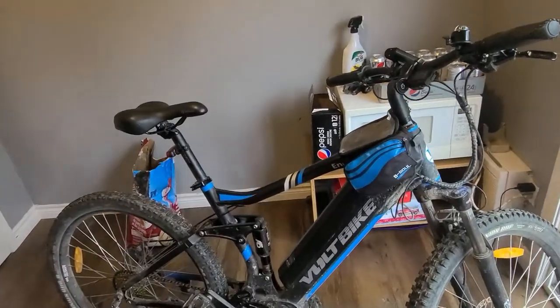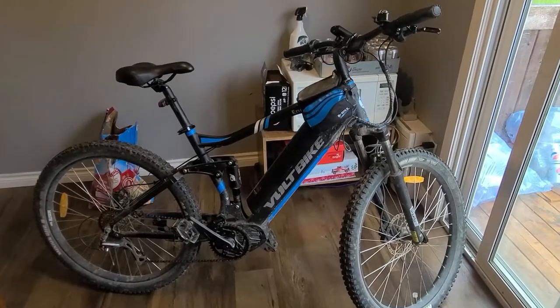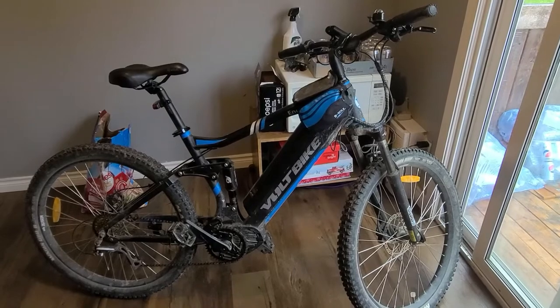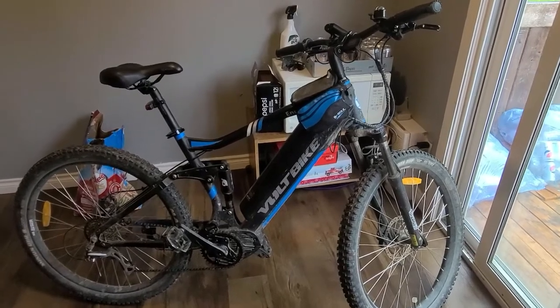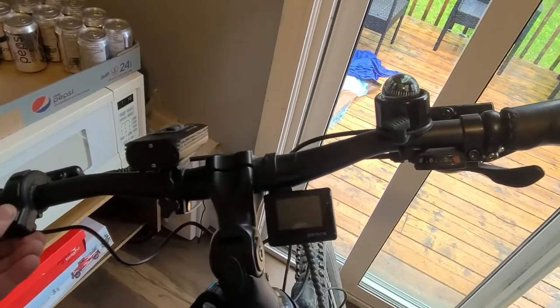Well, to be honest, if you have a Volt Bike Yukon 750, keep it. You're better off keeping it — it's better than this one. This one goes through a lot more parts. I've only had it a year and I already have 1,000 kilometers on it.